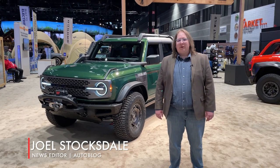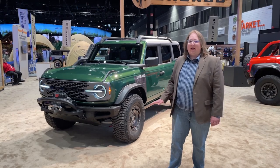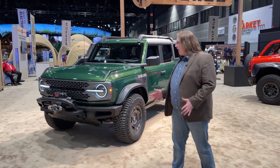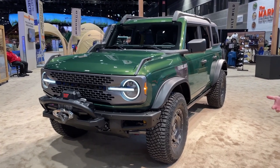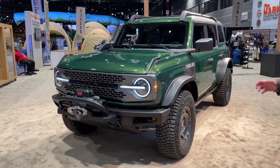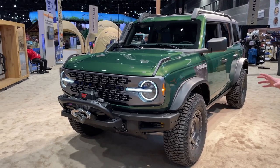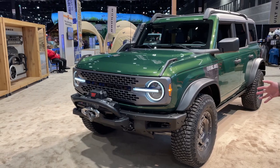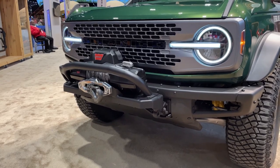One of the bigger debuts of the Chicago Auto Show this year is the new Ford Bronco Everglades package. This is a new trim line — a lot of it is extras and features that you can get on other Broncos. It comes with the Sasquatch package with the bigger tires, skid plates, the steel front bumper, and a 10,000-pound warn winch, but it has a couple of exclusive features as well.